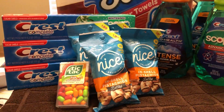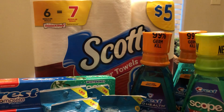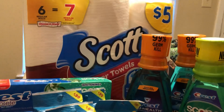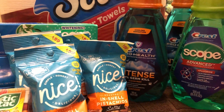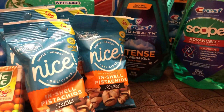So I got three things of the Scope toothpaste — Crest or Scope — and a thing of the Scott paper towels. I just got some last week, but I had a nice coupon and my daughter can use some; she said she needed paper towels. I got three things of the mouthwash and four little things of pistachios because I can throw those in as a snack for my lunch at work.